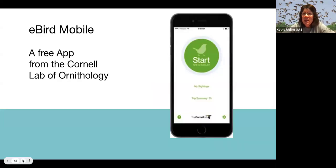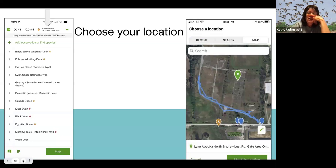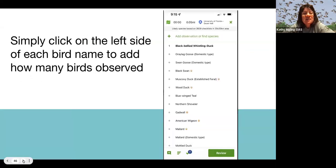eBird is a free app from the Cornell Lab. When you open it, click 'Start a Checklist' — this starts the timer and tracks your distance. It will then have you choose a location; if you click 'Nearby' and you're on campus, it'll just show your location. I put 'restricted access' in the description so people know it's a school. Once you have your list, birds will pop up — click to the left to add numbers. If you make a mistake, you can click on it, delete it, and add the correct number, so it can be fixed anytime.